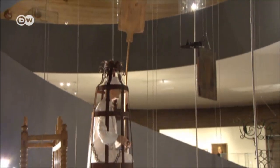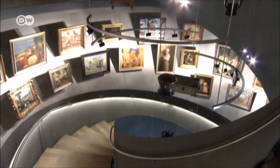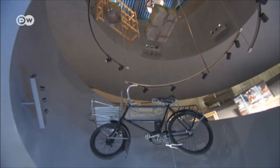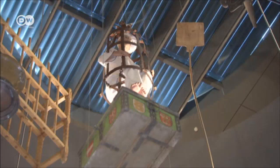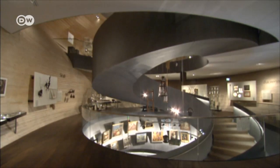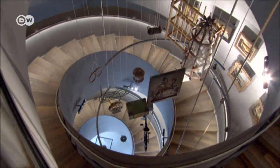The building was conceived as a personal exhibition space for the collector. Exhibits are presented in display cases — they hang on the walls and from the ceiling. The central spiral staircase leads visitors up through the four exhibition levels and into the main chamber of the museum, decked in wood.